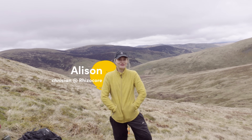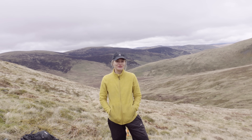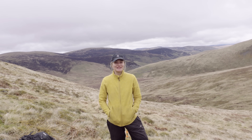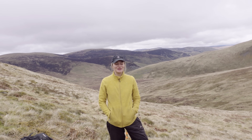Hi, I'm Alison. I work for Rhizocore and I'm a lab technician. I work a lot with Petra in the field — we do long-term tree measurements — and I help with the data. We're here at the Borders Forest Trust doing some measurements with the trees and the birch.